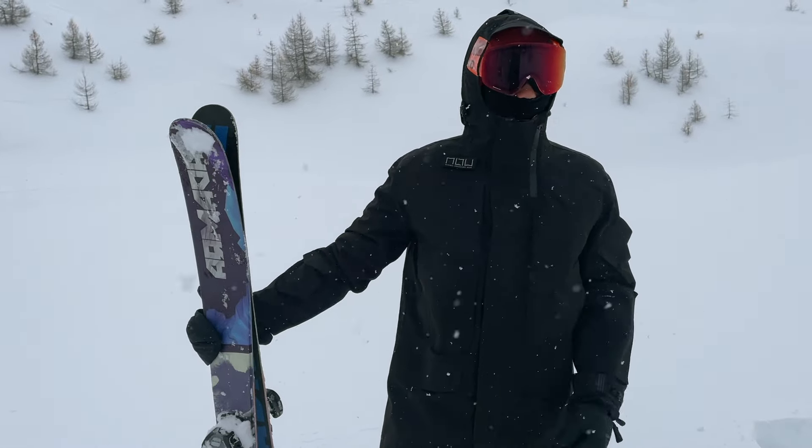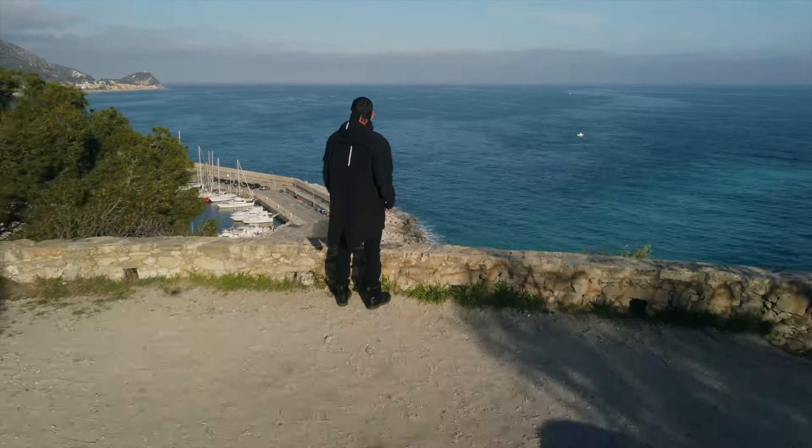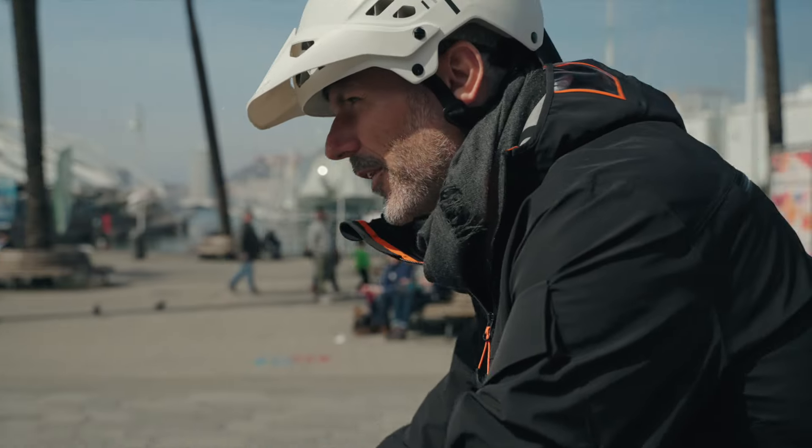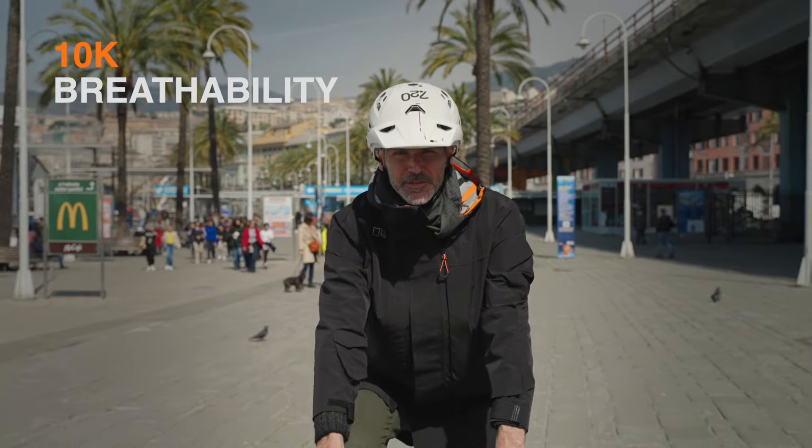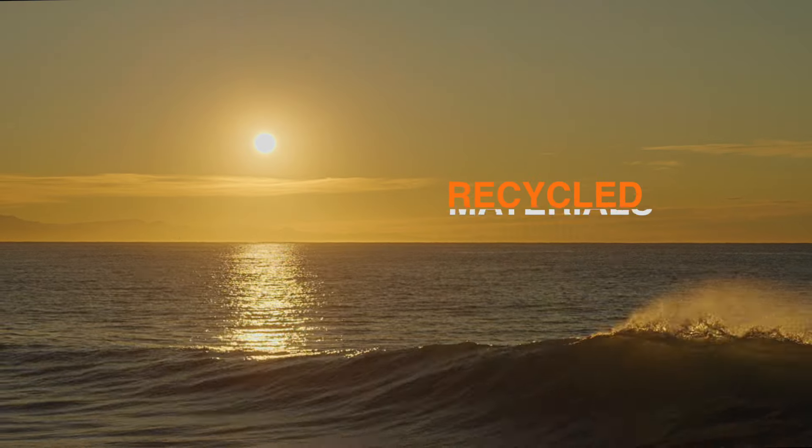From mountain peaks to sunny shores, we are glad to introduce the year-round adventure parka. More waterproof. More comfort. More technical. More sustainable. And more functional.